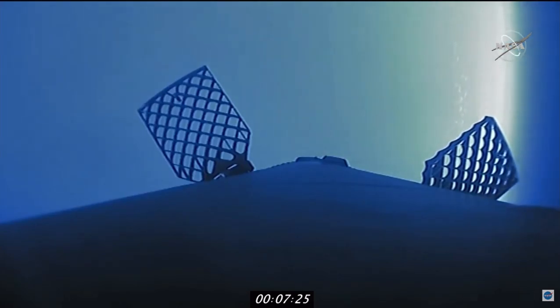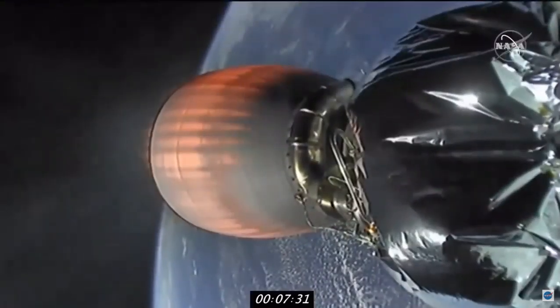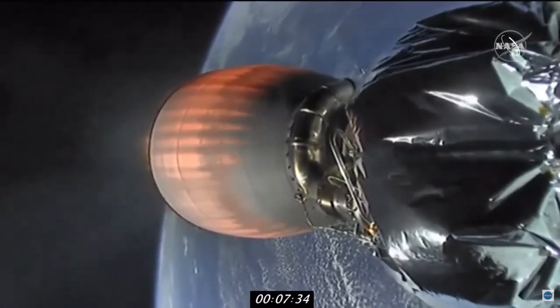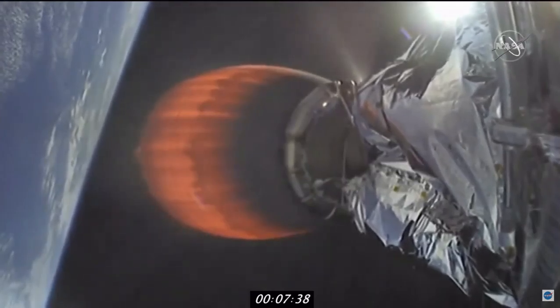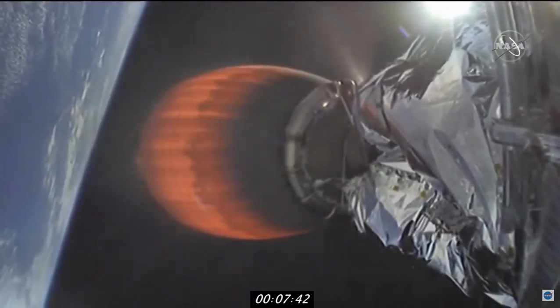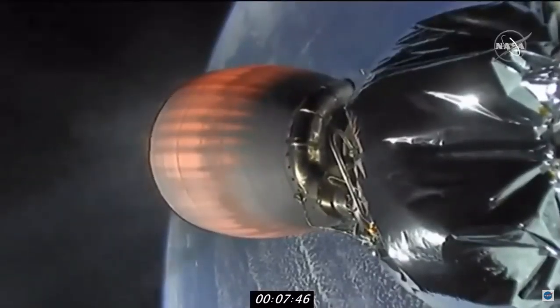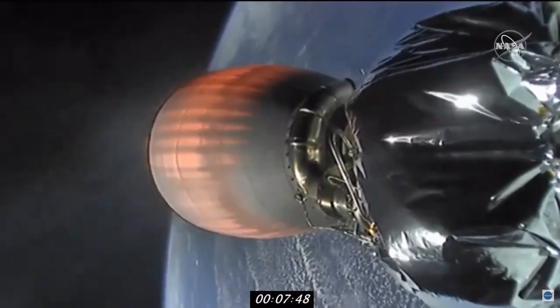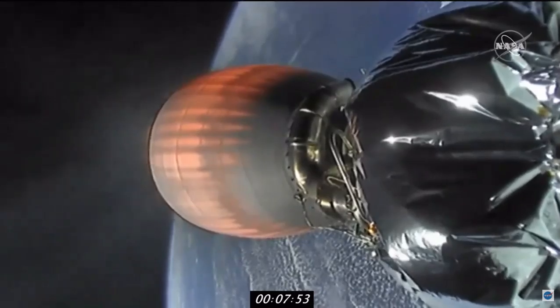Taking a look at the data for the second stage, Dragon is running right down the middle of the projected orbit, going for a roughly circular orbit. At about T plus 11 to 11 and a half minutes into flight, we expect to see Dragon separation. On screen right now are shots of the second stage, and the next event coming up for the first stage is Falcon 9's landing burn.